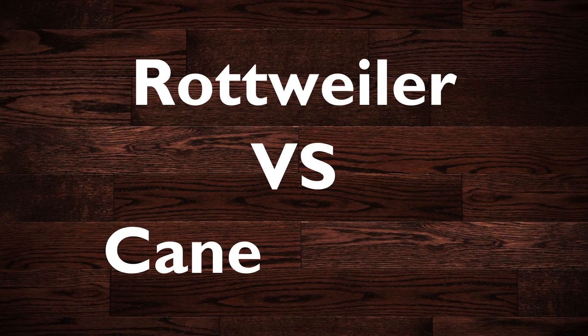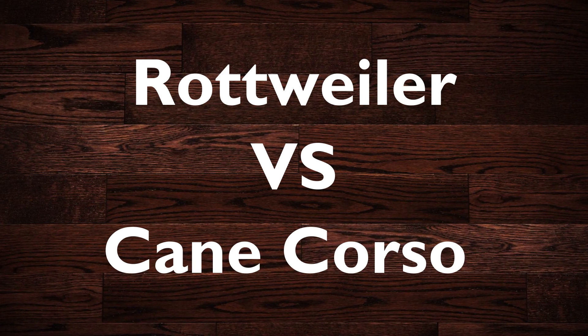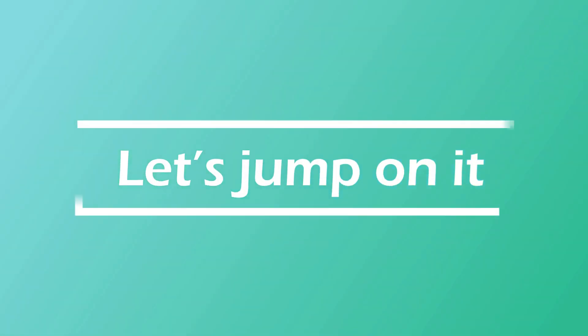Hello friends, welcome to the dog mall. In this video, we will compare some characteristics of Rottweiler vs Cane Corso — which is the best guard dog. Let's jump on it.